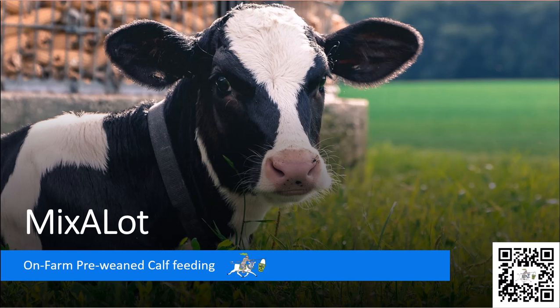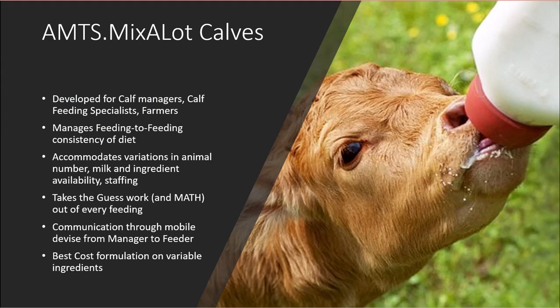AMTS Mix-A-Lot, also a new program, steps away from the nutritionist-driven line to focus on-farm. Developed for farmers, calf managers, calf consultants, and specialists, Mix-A-Lot provides feeding-to-feeding diet consistency by accommodating the variances in animal number, on-farm milk and ingredient changes, and staffing schedules, utilizing a best cost optimization to help eliminate inconsistency in diet solids, fat, protein, sugar, and ash.